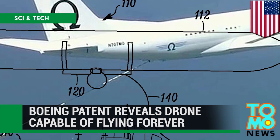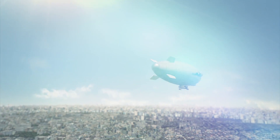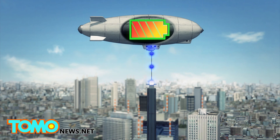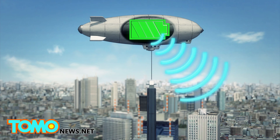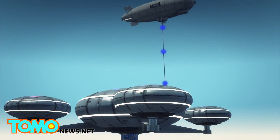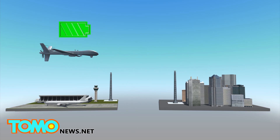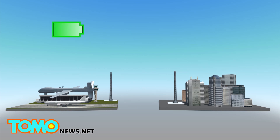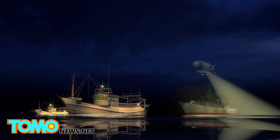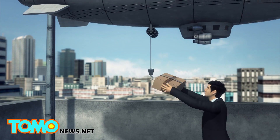Boeing has received a patent for a drone capable of flying forever. The patent describes a lighter-than-air craft which charges via tether while remaining aloft. When the drone receives a signal, it detaches from the charging tether and changes location. The drone could also be charged via ship, moving land vehicle, or high-altitude balloon. The system addresses two drawbacks of traditional drones: fixed-wing drones require a runway to take off and must return to base to recharge, while vertical takeoff drones have limited range and cumbersome landing gear. The floating drones could provide persistent monitoring of an area or rapid delivery service without needing to land.